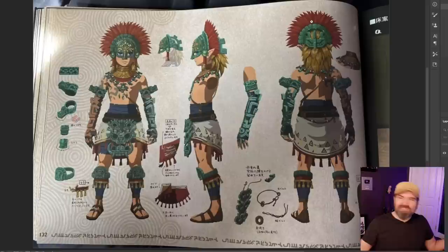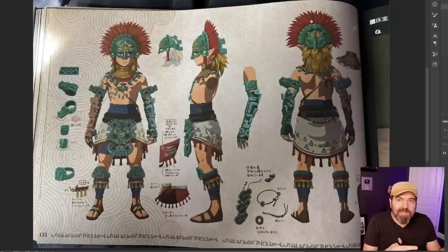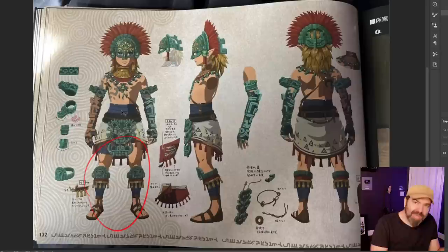Does it still look like Link? Not identifiably so. If you showed this to somebody from the Ocarina of Time era when Link couldn't change his outfit, you might think it's something else entirely. But because this is a game where you change out your costuming — you get a different torso piece, different legs, and a different helmet — those are the three distinct armor pieces that make a set, which is brilliant by the way.